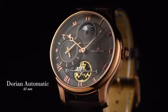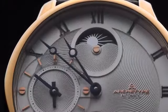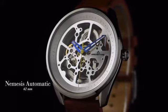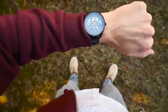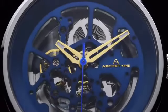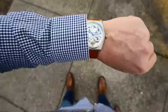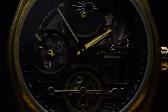First, the Dorian automatic, a classic dress watch with a beautiful guilloche dial. Next, the Nemesis automatic, where we've stripped away most of the dial to give you a true appreciation for the mechanics. And last, the Rogue automatic, a modern industrial timepiece with a dual-time display.